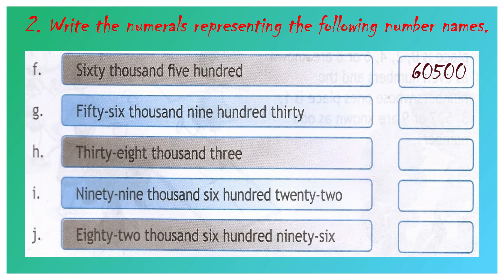Question number G: fifty-six thousand nine hundred and thirty. 56 we have to write in the 1000's place value, 9 in the 100's place value, 3 in the 10's place value, and 0 in the 1's place value. Your answer will be 56,930.